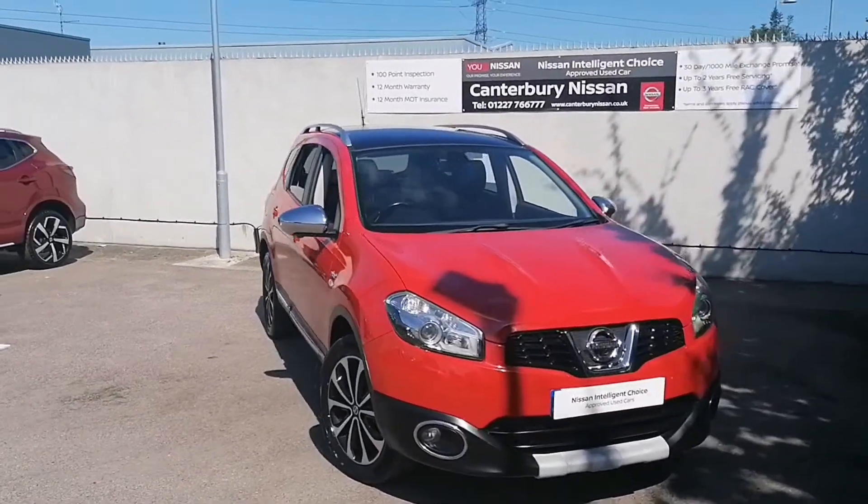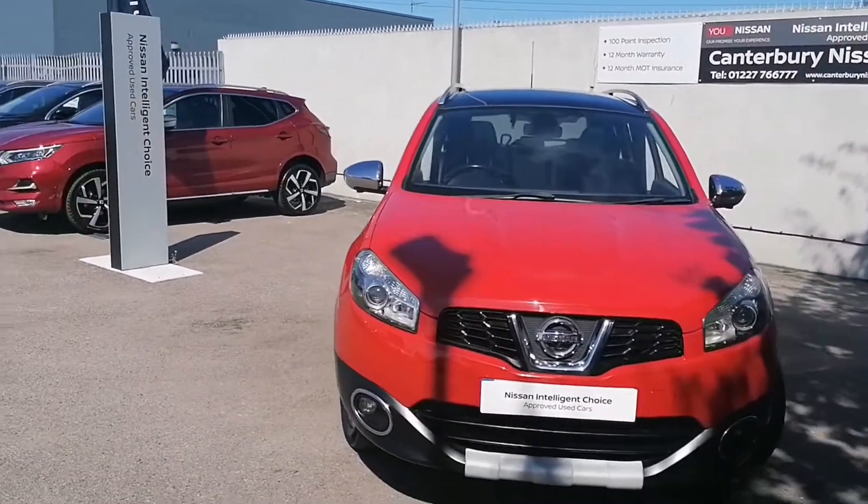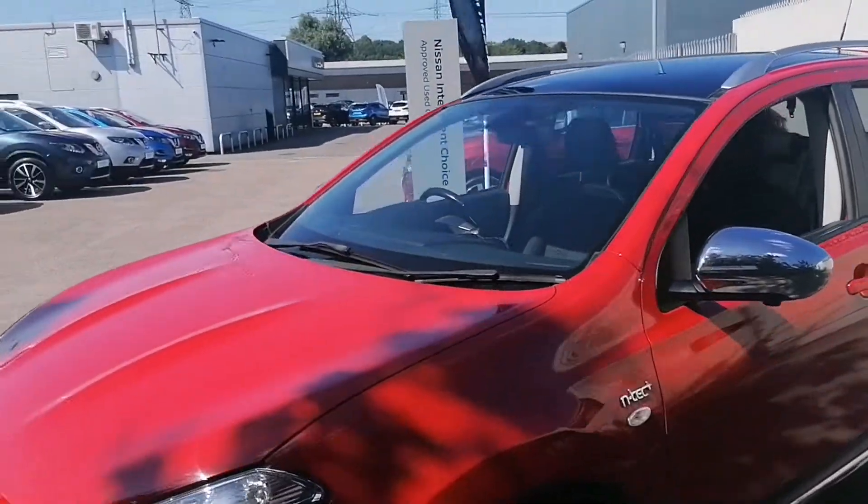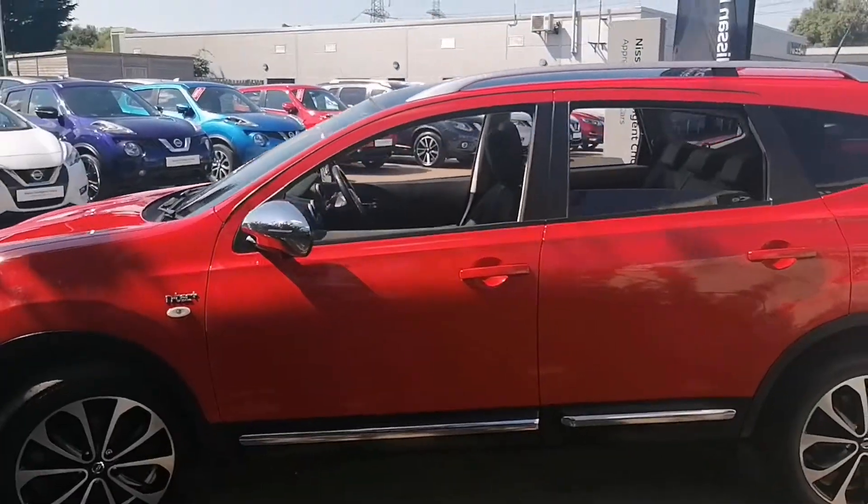Hello and welcome to our walk-around video of this Qashqai Entec Plus we have in stock here at Canterbury Nissan. This particular one is a 7-seater version and is presented in the flame red colour.